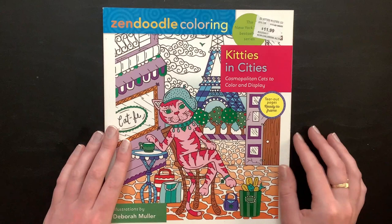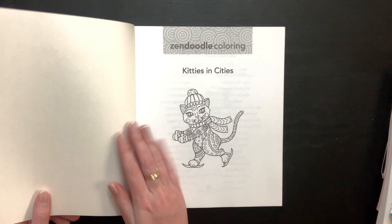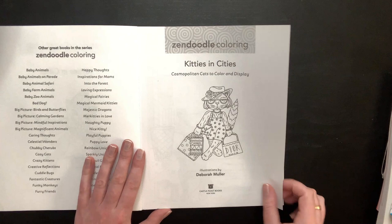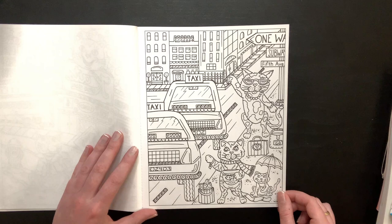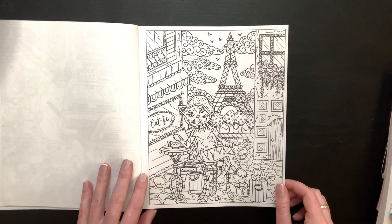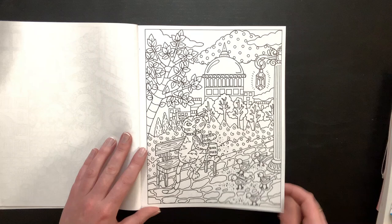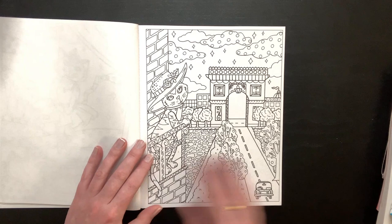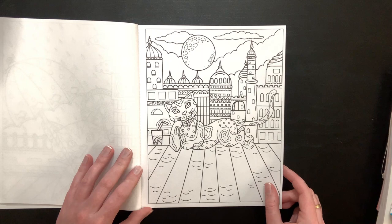Then I also picked up Kitties and Cities — this one is also by Deborah Muller. I saw this on Michelle's channel at Kitties and Caboodles and I was like, that is so cute. It kind of reminds me of the dogs on vacation one that you've seen if you watched my scavenger hunt video. Dior, Chanel — she's a fancy cat. This looks like New York City. They're also fancy, eating the birds. They're at the ballet — how cute! Arc de Triomphe in Paris.